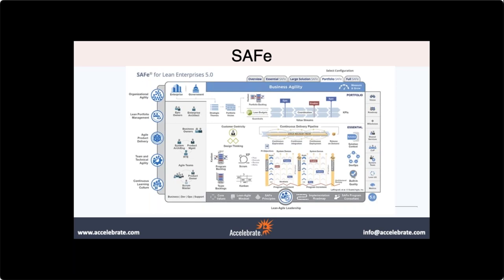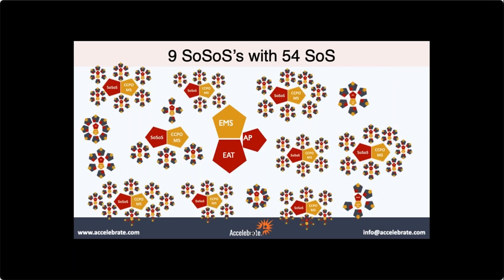Q&A: Do you have to implement another framework on top of Scrum at Scale? No, you do not have to add SAFe or any other components. Here's an example of an actual Scrum at Scale implementation with multiple layers, multiple teams, and multiple coordination points — and this organization did not implement anything but Scrum at Scale. They decided they didn't need trains or RTEs. Scrum at Scale can often be just enough.